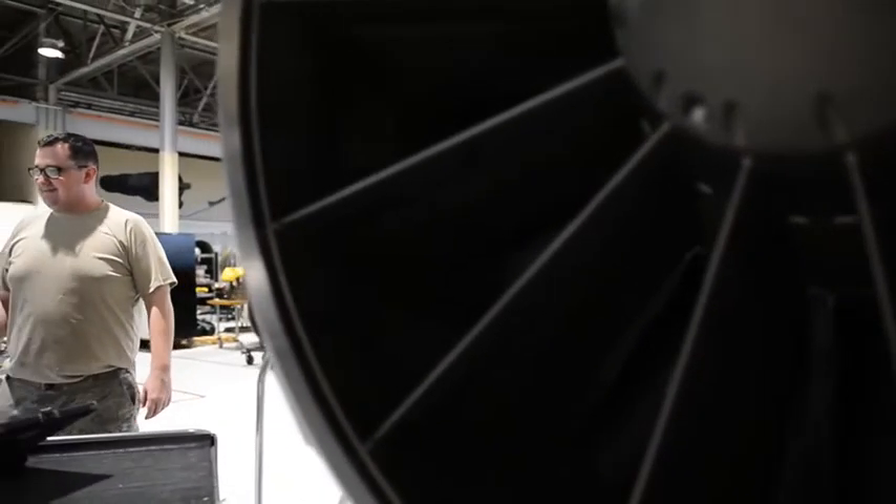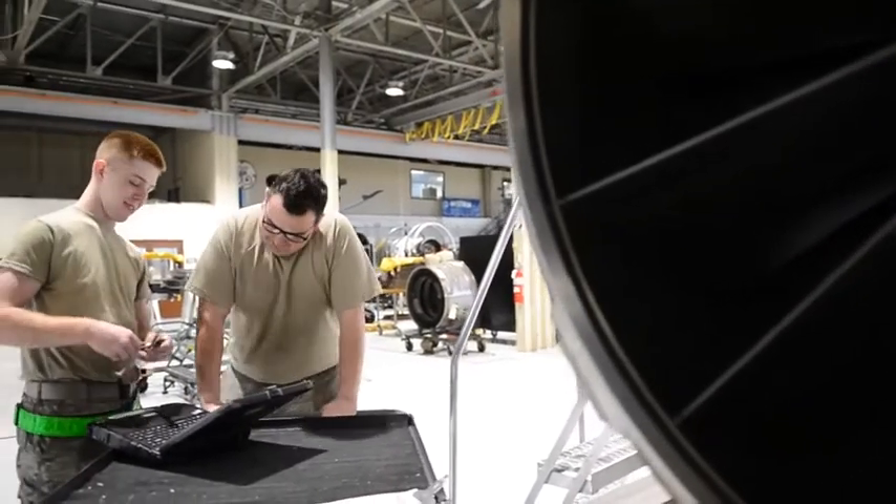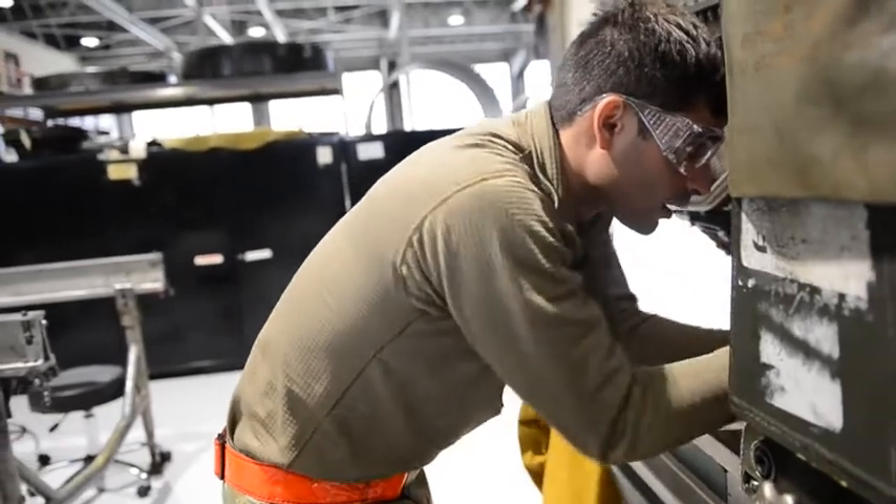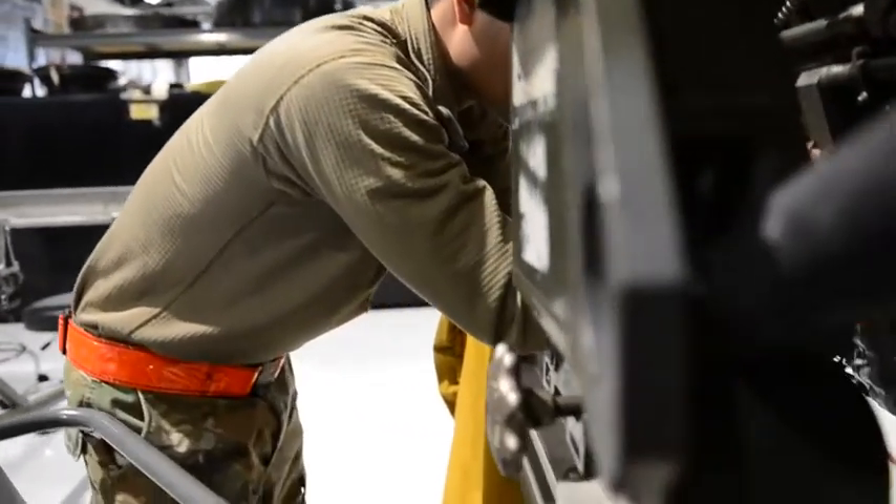We got to make sure that everything is good to go. Conditional inspections, scheduled inspections, anything that is out the norm typically comes here as well. So really every day is different — you just got to be ready for everything.